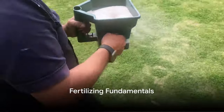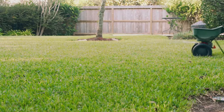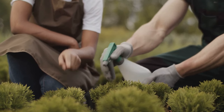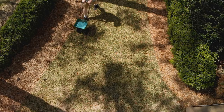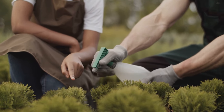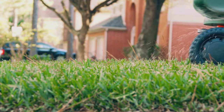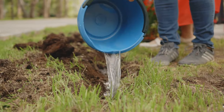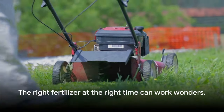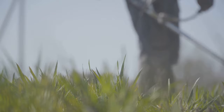Feeding your lawn is essential for vibrant growth. Fertilizers come in various types, each designed to meet different nutrient demands of your grass — there are granular fertilizers that are easy to spread, liquid fertilizers for quick absorption, and organic options that are environment-friendly. Broadcasting, where you spread fertilizer all over the lawn, is great for general maintenance, while spot treating is perfect for addressing nutrient deficiencies in specific areas. Generally, you should fertilize in the spring to kickstart growth after winter and in the fall to prepare the grass for dormancy. Remember, over-fertilizing can harm your lawn, so follow the manufacturer's instructions. The right fertilizer at the right time can work wonders.